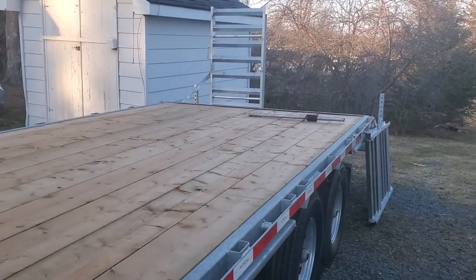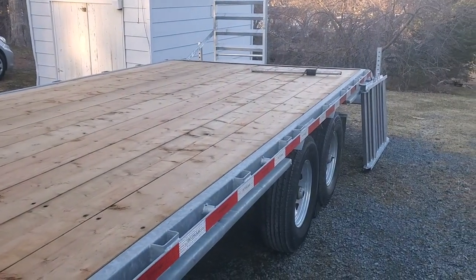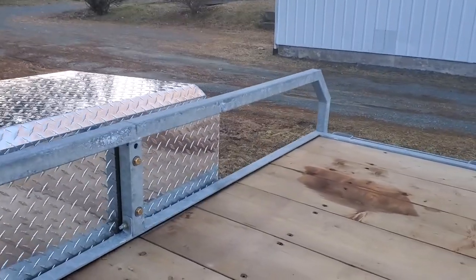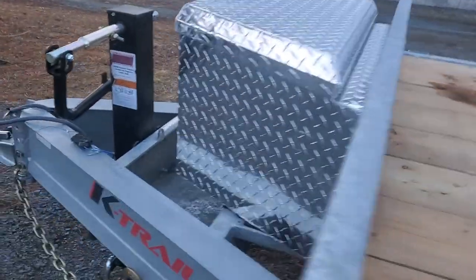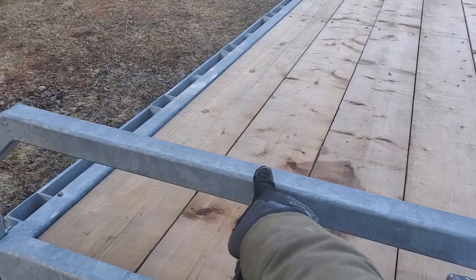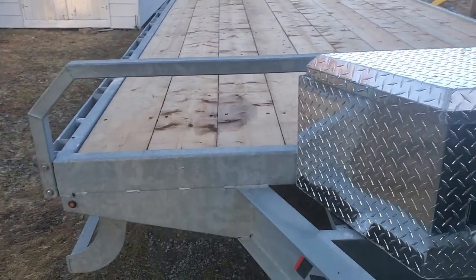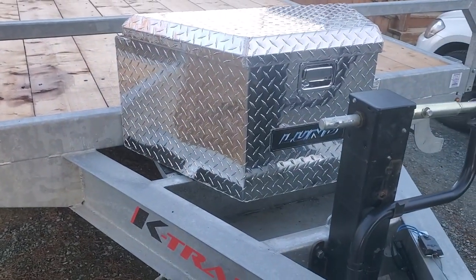There's the whole ramp situation that's gonna get sorted out this week because they sent the wrong tube, so I can't really use the ramps as of now. Then I'm gonna mount the spare tire on the right-hand side facing forward. I ordered the galvanized spare tire carrier that's gonna mount there — it usually mounts where the storage box is.